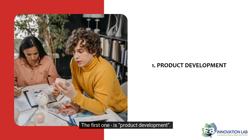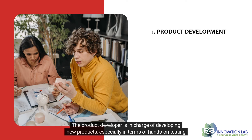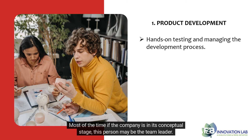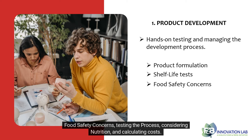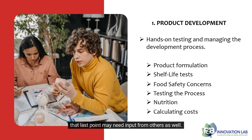The first one is product development. The product developer is in charge of developing new products, especially in terms of hands-on testing and managing the development process. Most of the time, if the company is in its conceptual stage, this person may be the team leader. Their duties include product formulation, determining sensory attributes, running shelf life tests, knowing food safety concerns, testing the process, considering nutrition, and calculating costs. That last point may need input from others as well.